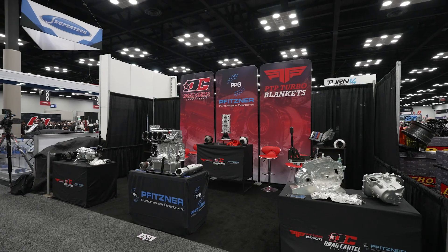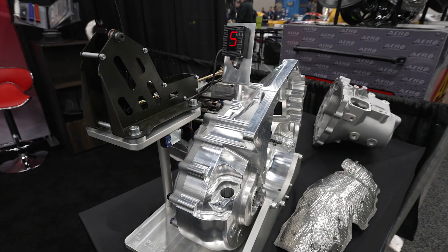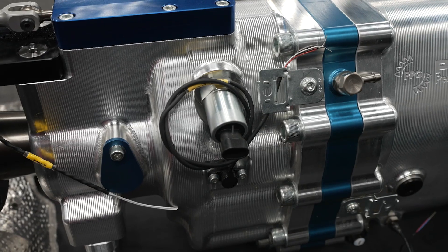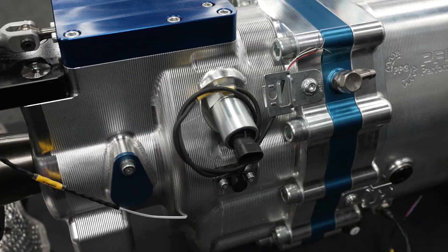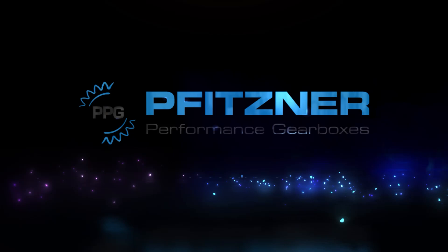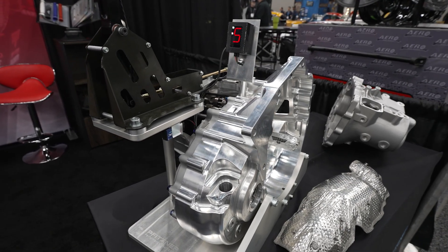Hi, I'm Tom from Fittsner Performance Gearbox and we're here at PRI 2024. This year we brought the PRI K-Series Sequential and two new products.